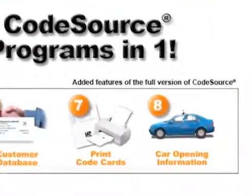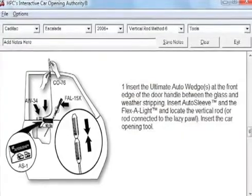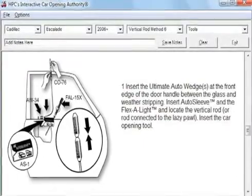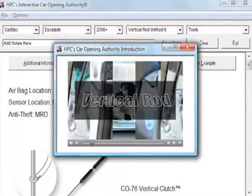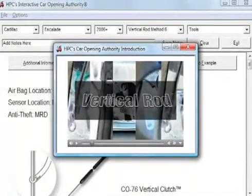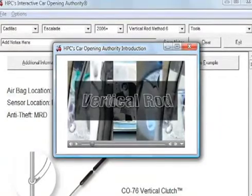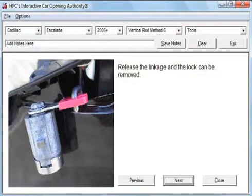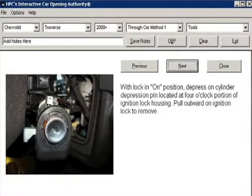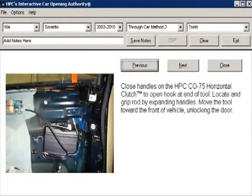Car Opening Information: CodeSource includes the interactive car opening authority. With a new single-screen interface, it's even faster to find the opening information you need. Learn how to perform the proven 13 methods of car opening with included videos for each method. Obtain in-depth information for dozens of the latest models with detailed photographs and text explaining specific opening techniques and lock removal procedures.